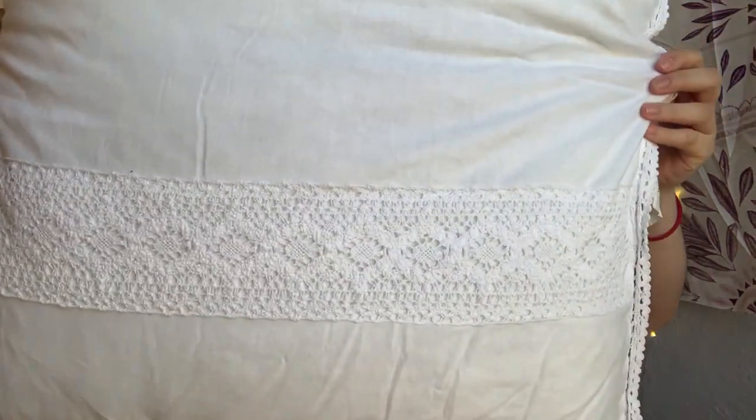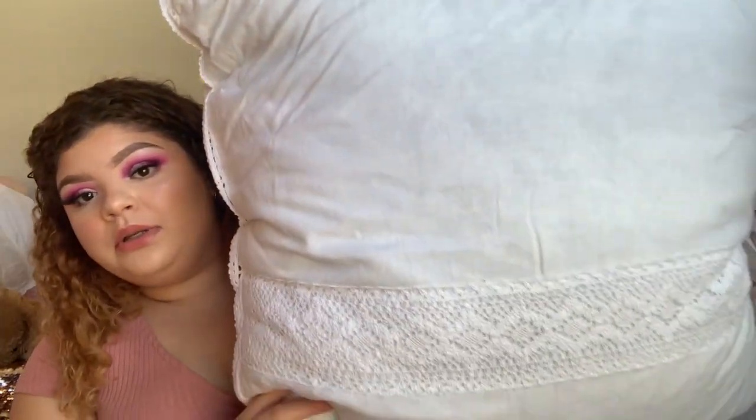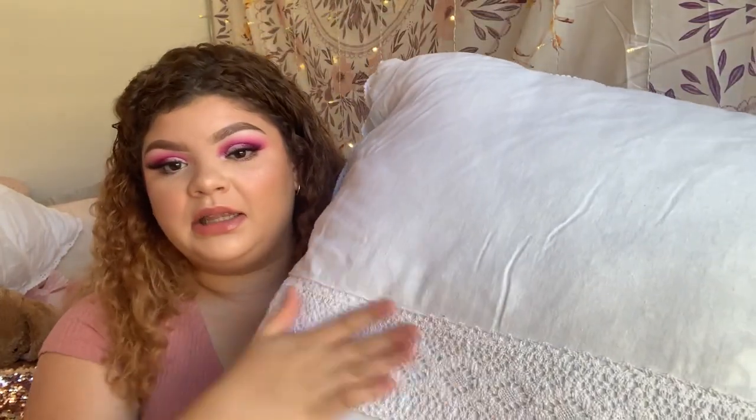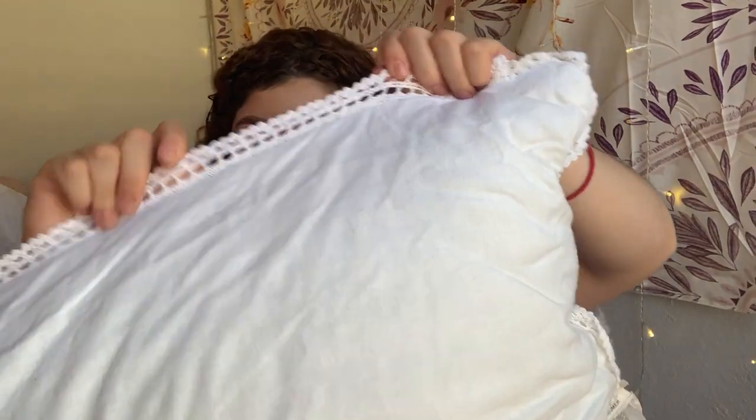The first thing I picked up was from Target — this pillow. I got two of these and they're from the Simply Shabby Chic collection. They're really big and they have lace detailing and lace trimming as well. These were only eight dollars each, and they are also really comfortable, so I'm excited to have these on my bed and bring out the white.